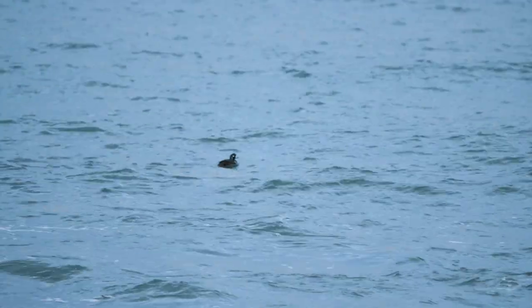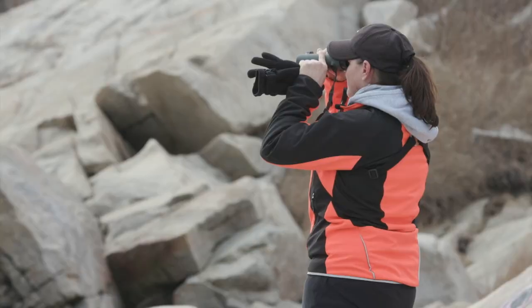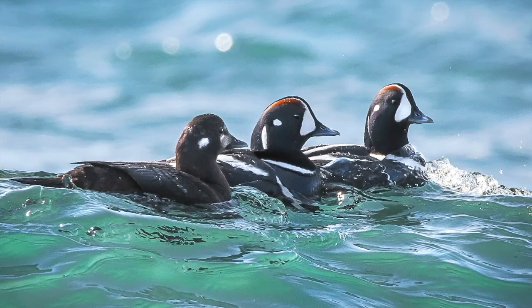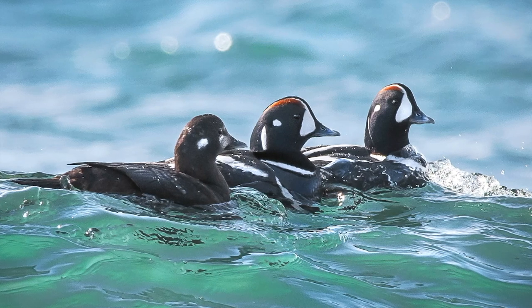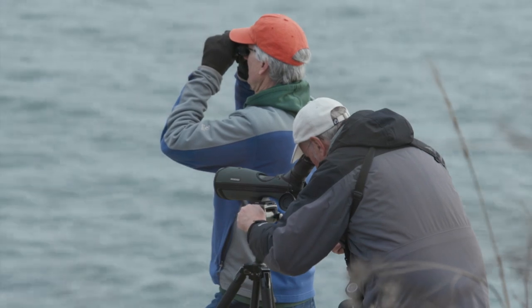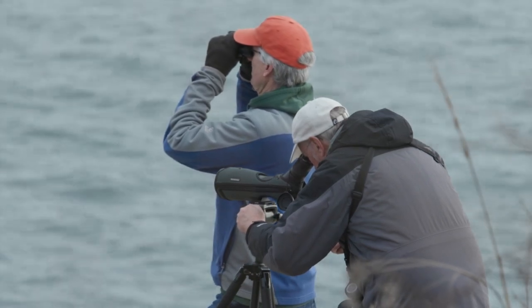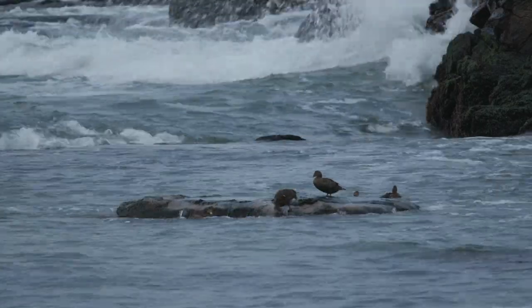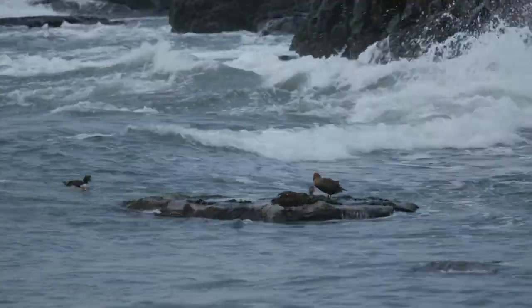Including the ever-popular harlequin ducks. You typically see the harlequins close to shore where the waves are breaking — they like the stirred up water. These enthusiasts know there's a short window of time to get the best view of these colorful ducks.